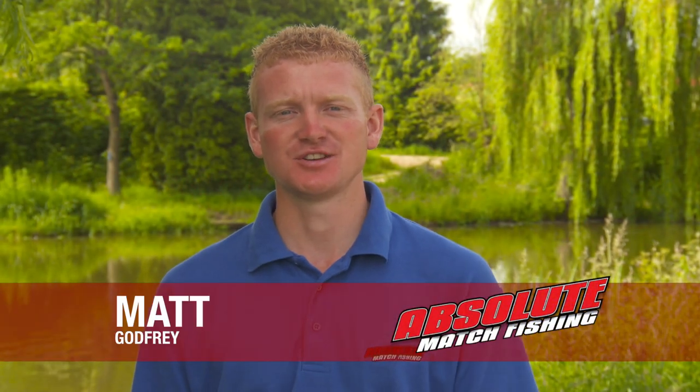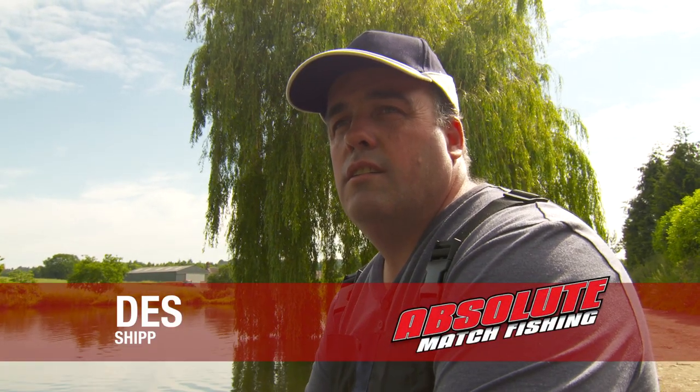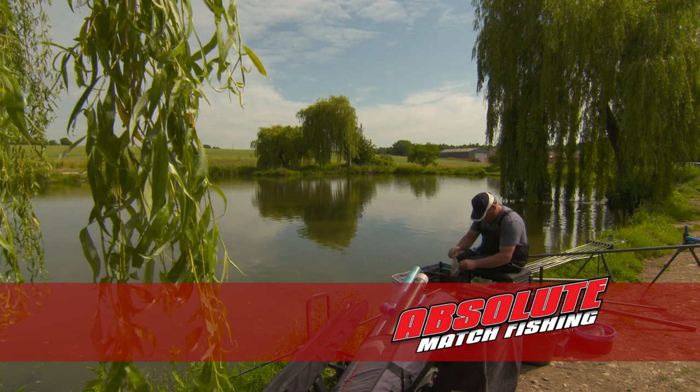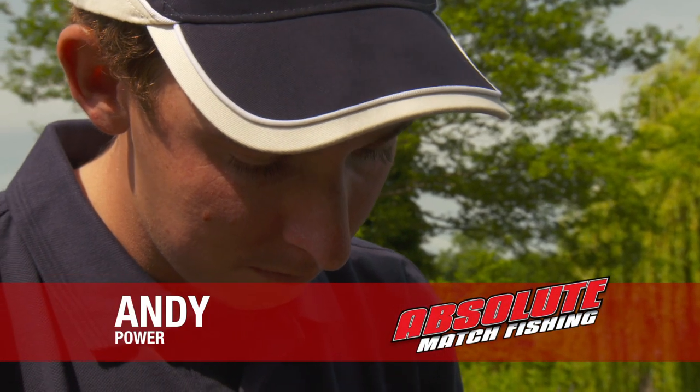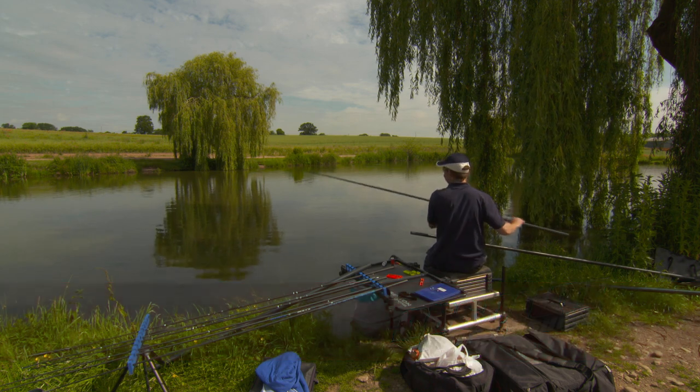Welcome to Baldin's Fishery near Bridgenore for another episode of Absolute Match Fishing. Today I've got a real treat — two of the country's best match fishing talents. First up is full England International Des Shipp, who's probably won more matches than any other angler in the UK. He's got his work cut out today as I've also brought along the mighty Andy Powers, who won the first ever £50,000 match final. Today both of them will be showing you their match running tactics.